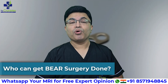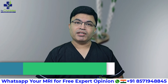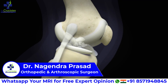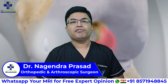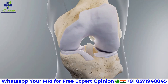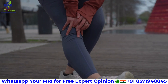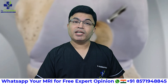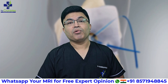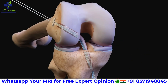Who can get BEAR surgery done? This surgery is not for everyone. It is most suitable for patients with a complete ACL tear diagnosed early, usually within a few weeks of injury; patients who still have good quality ACL tissue remaining; and active individuals who want to preserve their natural ligament. However, if your ACL tissue is completely degenerated or you have an old ACL tear, ACL reconstruction surgery will be the better choice.